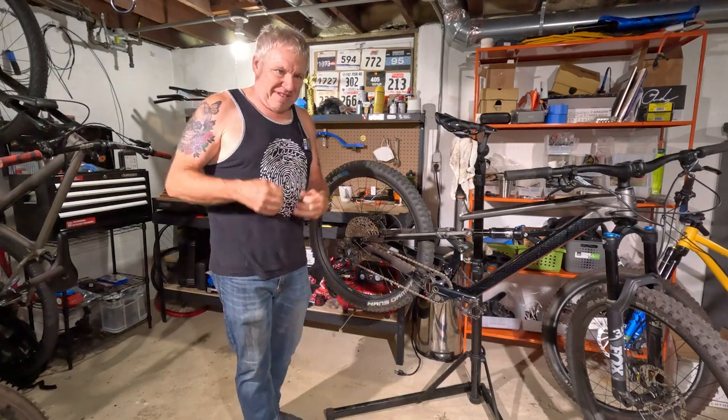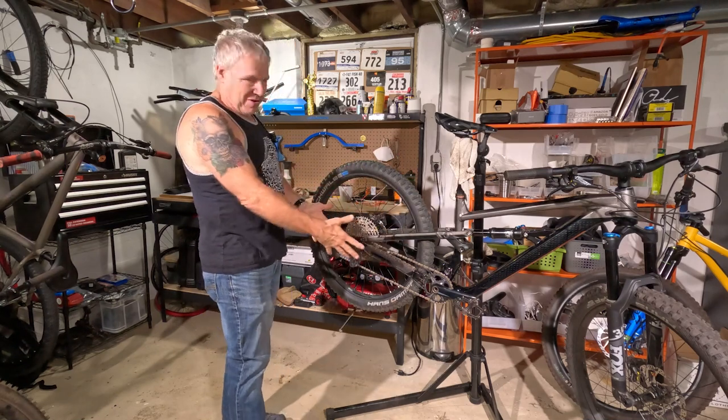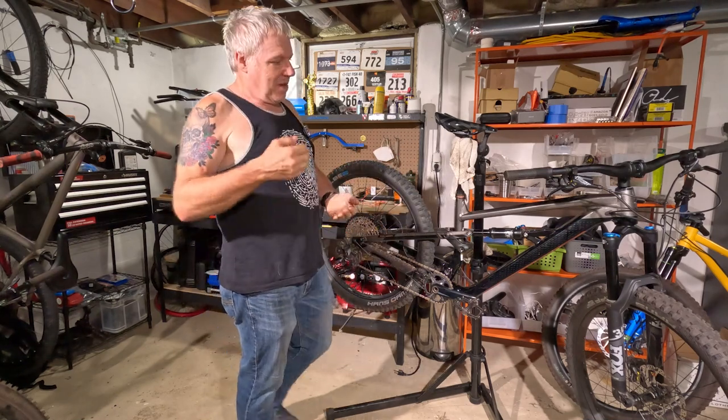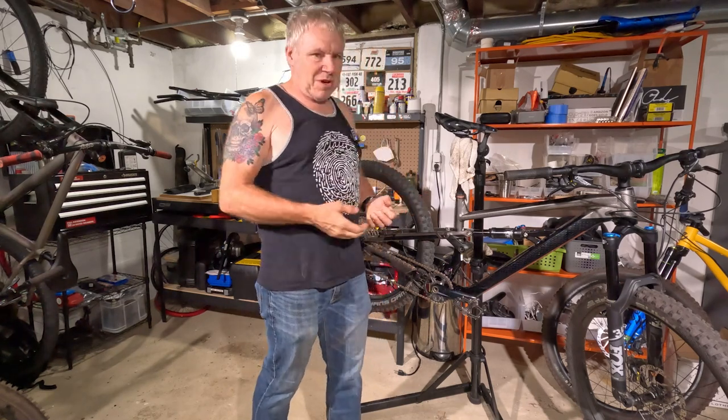Hello, welcome to Shadlife. Exciting news — this bike is all ready to go and I'm going to put it up for sale. I'm going to sell it on Facebook Marketplace. It's pretty much where I sell all my bikes and it'll only be sold locally here.